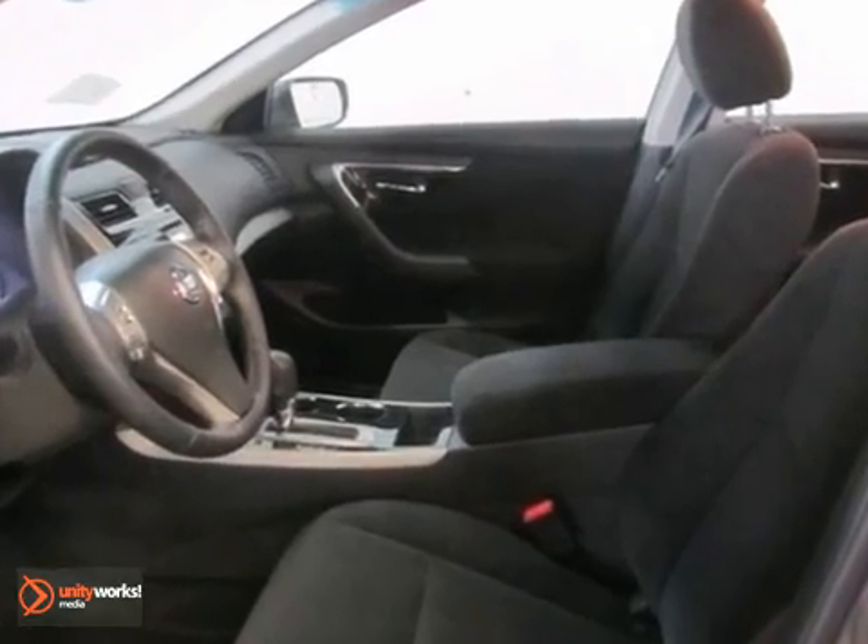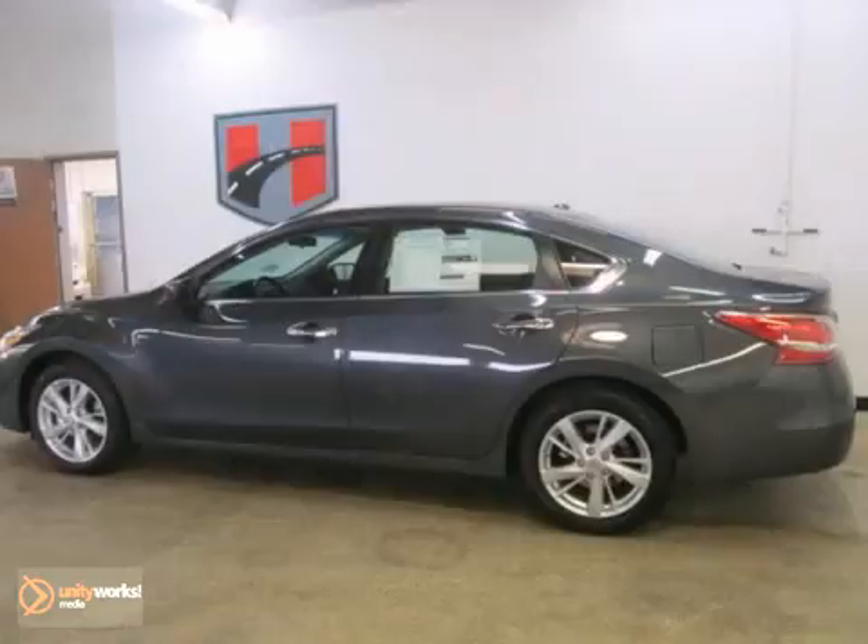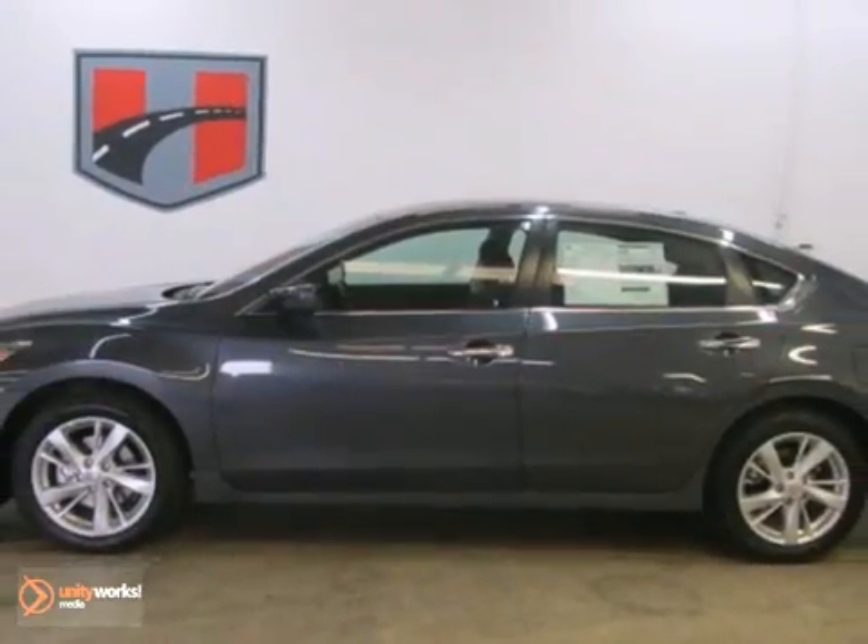You'll also get traction control, a power driver's seat, a CD player, and alloy wheels. If you want an amazing car that will not break your pocketbook, then take a look at this gas-saving Altima.